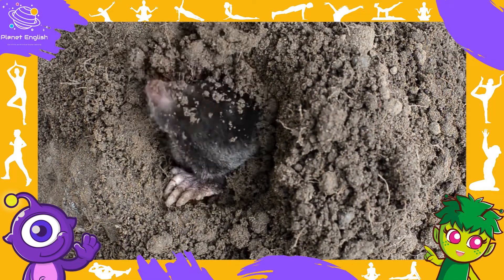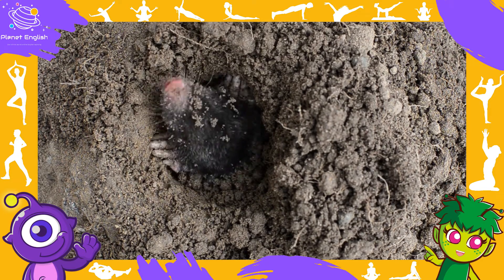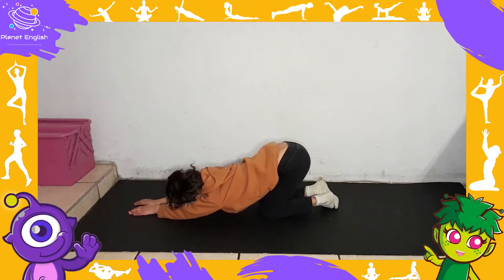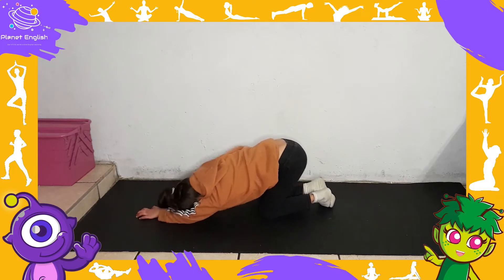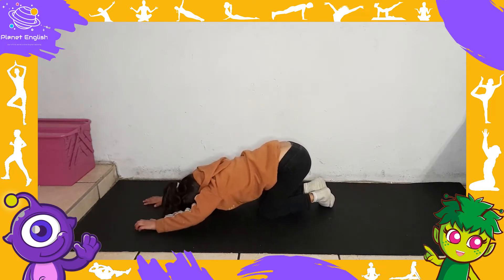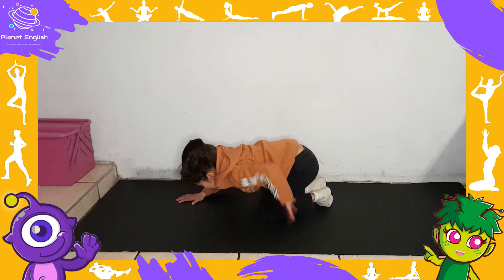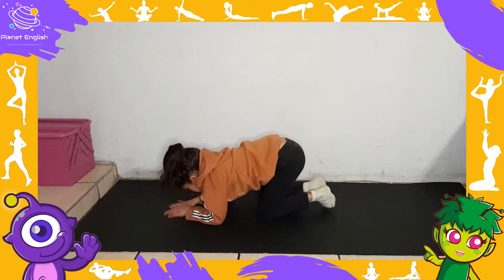What animal is this? It's a mole. A mole lives underground. Did you know moles cannot see well as they live underground where it's dark all day?